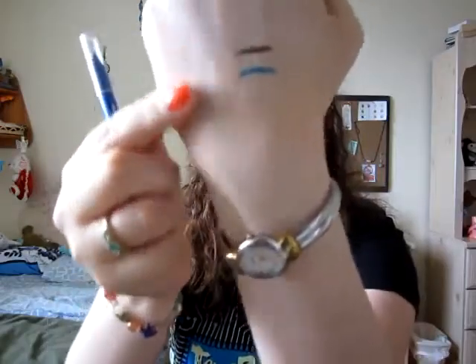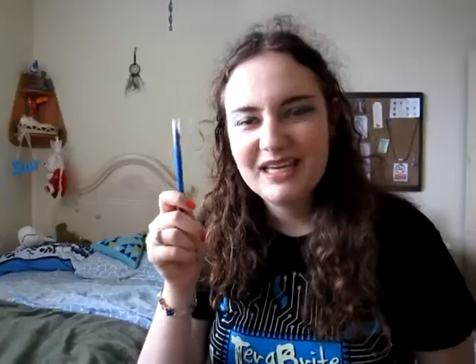The other eyeliner I have is the CoverGirl Liquiline Blast in Blue Bloom — just a pure blue. It doesn't smudge, though it does fade just a bit as the day goes on, but it's good for a drugstore liner.